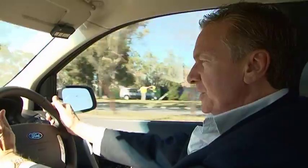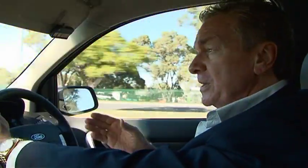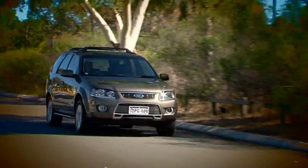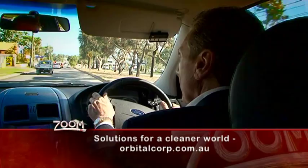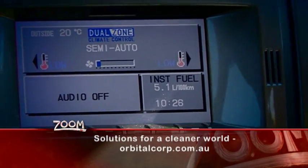And it's almost impossible to tell if the Orbital system has been installed. This Orbital converted Ford Territory, if anything, runs a lot smoother and more responsive than the normal petrol or diesel versions. It really is quite amazing. So instead of having to sacrifice your drive for fuel efficiency, you can now have both and still smile every time you fill up.